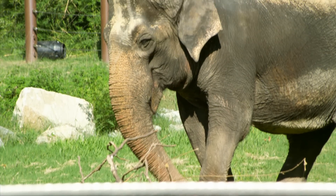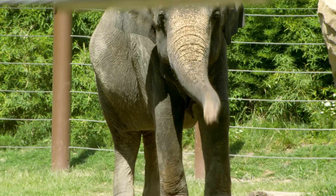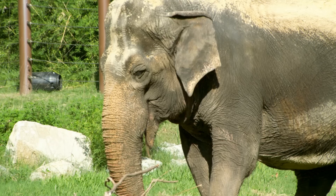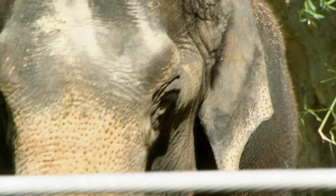An elephant actually uses three different parts of its body to hear sound. Can you guess which parts? The first one is easy: their ears. Just like you and me, elephants can hear sound with their ears.